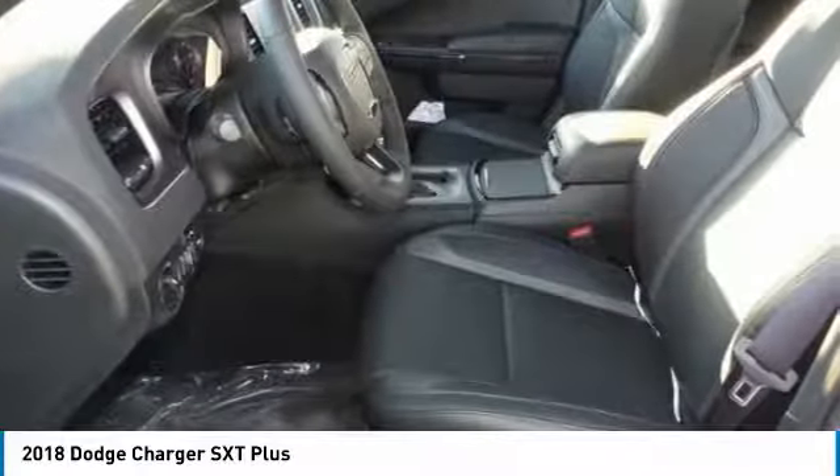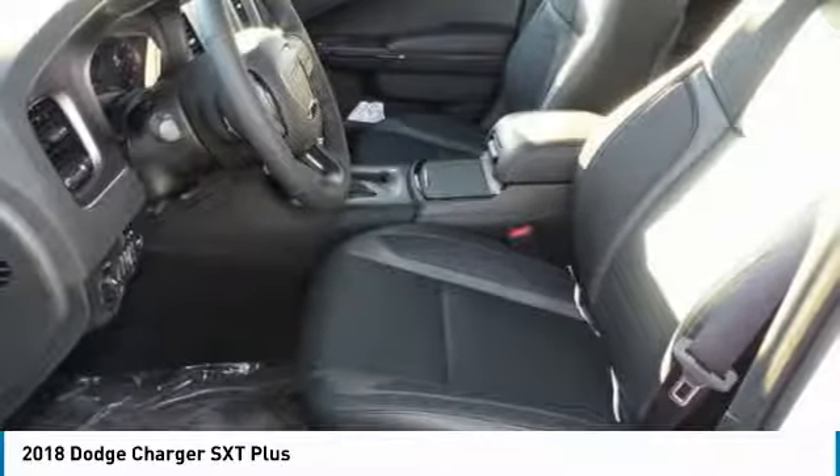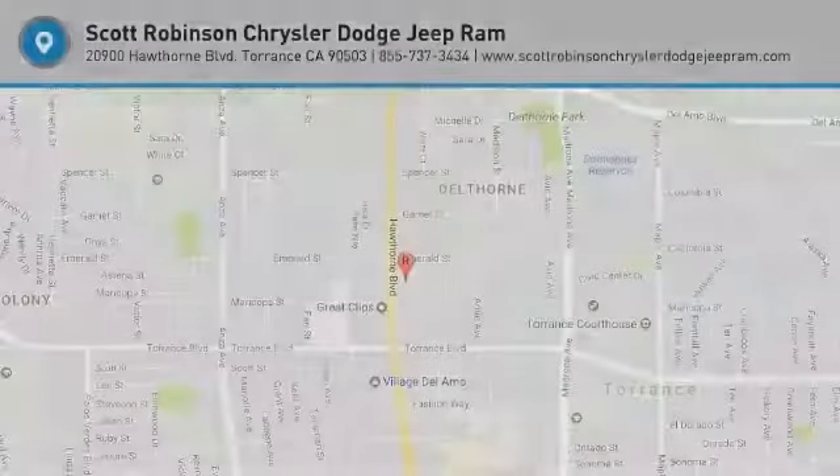Cruise control, aluminum wheels, floor mats, and premium sound. Come see the car for yourself.